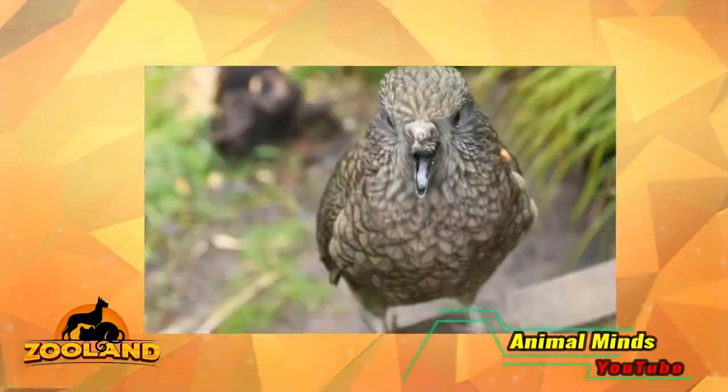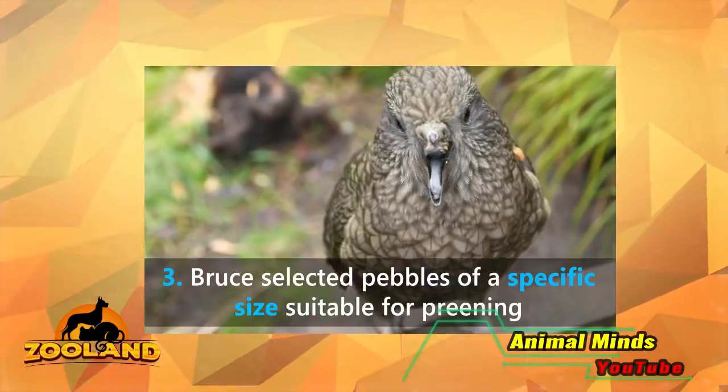Once he finds a perfectly sized rock, he holds it between his tongue and lower beak. Next, he uses the stone to groom himself.